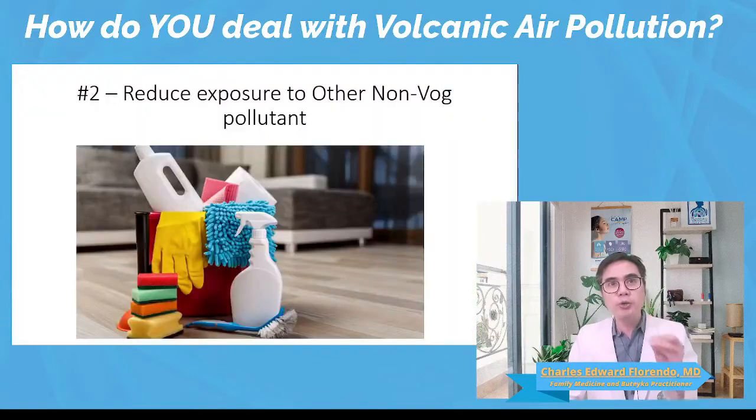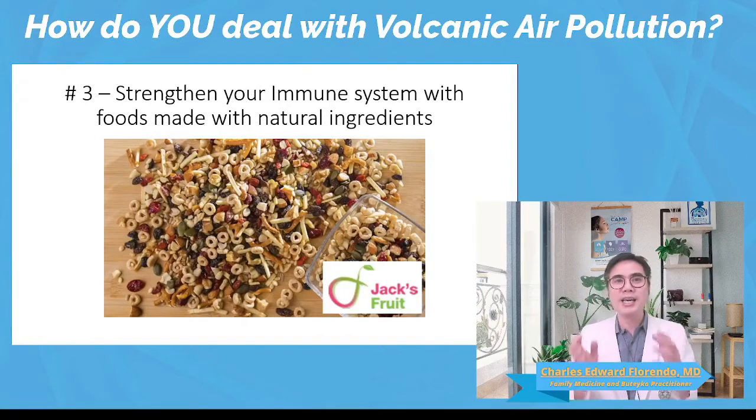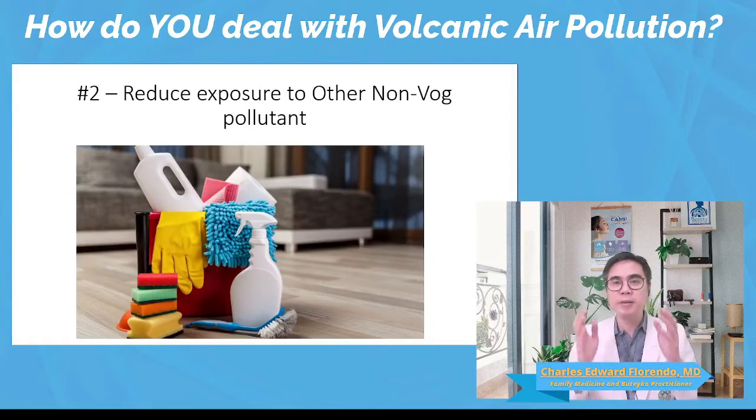Number two, you can reduce exposure to non-VOG asthma triggers. VOG is not your body's only enemy. You are faced with so many things. You have other strong scents from cleaning products, insecticides, and even personal health products which can partially or completely throw your respiratory system off. You can minimize the use of these chemicals by using natural products and avoiding products that you don't necessarily need to use.